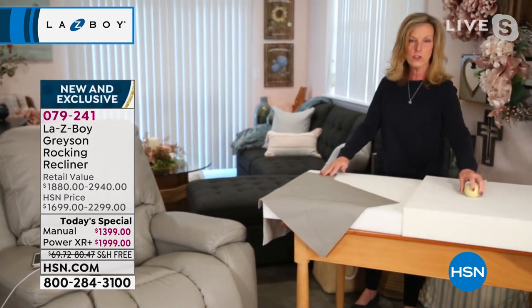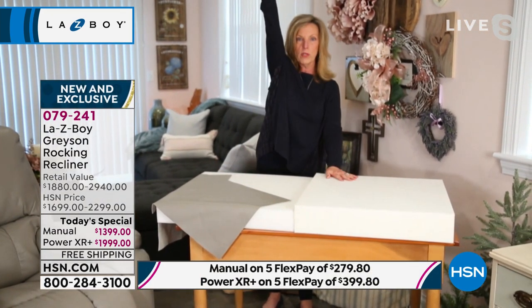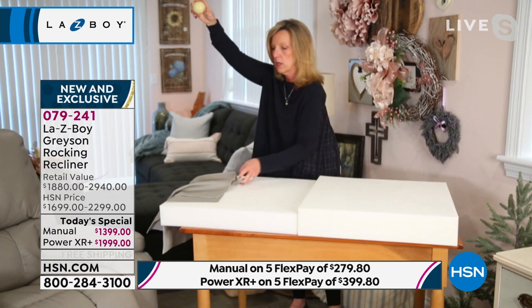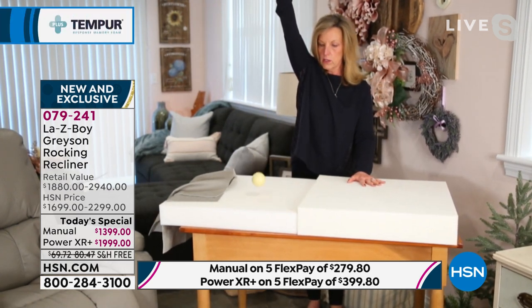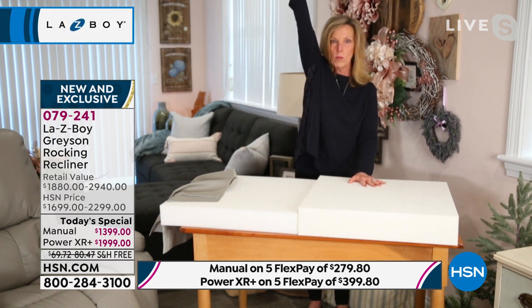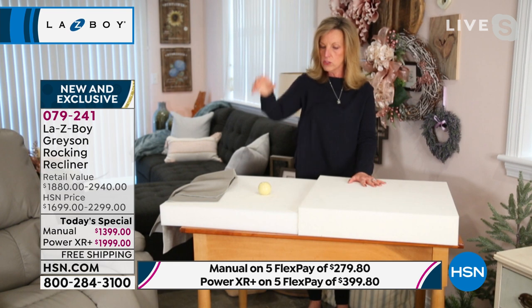I have a cue ball — a normal billiard cue ball — and I'm going to put it up over my head and drop it. You can see how it bounces, but it is still high resiliency because eventually it does come and sit on the surface. Let me do that one more time — there's your bounce, but eventually it catches and supports you.